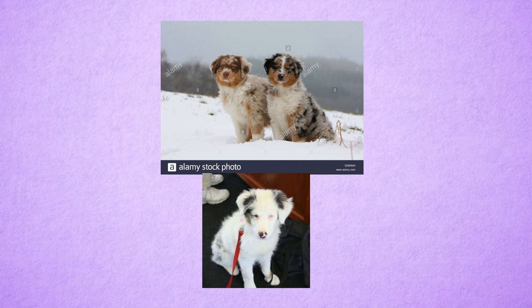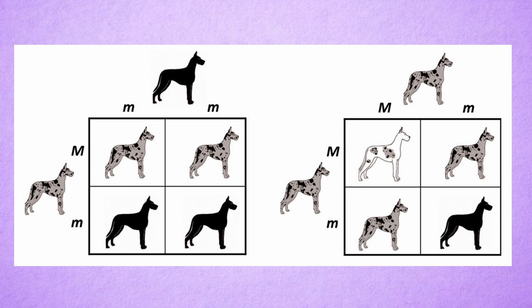Double Merles can only be bred by two Merles, but Merle can be hidden by other genes like recessive red, sable, graying, dilution, and brindle — and the breeding of two Merles can happen by accident. When we look at the Punnett square, a Merle (which is always heterozygous big M) mated with a non-Merle (little m, little m), the results would show a litter displaying 50% Merle and 50% non-Merle. But when two Merles mate, their litter will display 25% double Merle, 50% Merle, and 25% non-Merle.